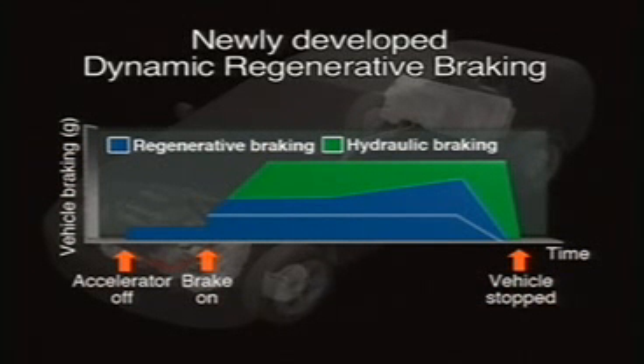The dynamic regenerative braking system controls the brakes hydraulically, while recapturing the maximum amount of energy that the motor is capable of regenerating.